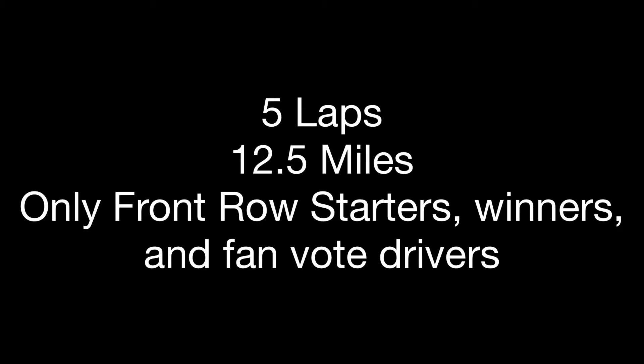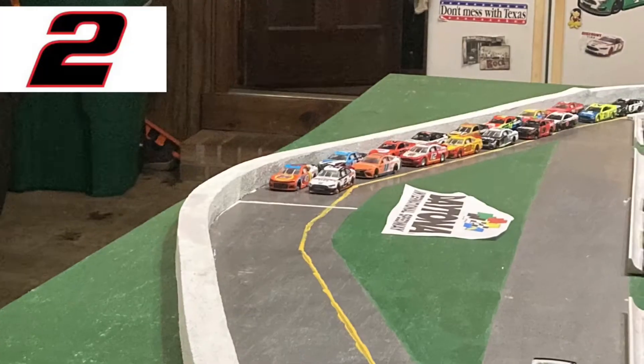We have five laps — 12 and a half miles. Only front row starters, winners, and fan vote drivers are racing today, making a total of 17 drivers. And the green flag is out — we're about to go racing.